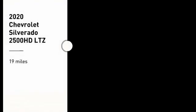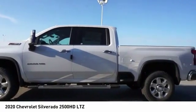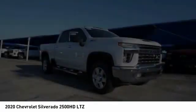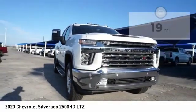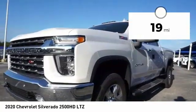Stop by and take a look at the 2020 Silverado 2500 HD. This pickup truck pulls unlike any other. This vehicle has less than 100 miles. Here are some of this vehicle's great options.